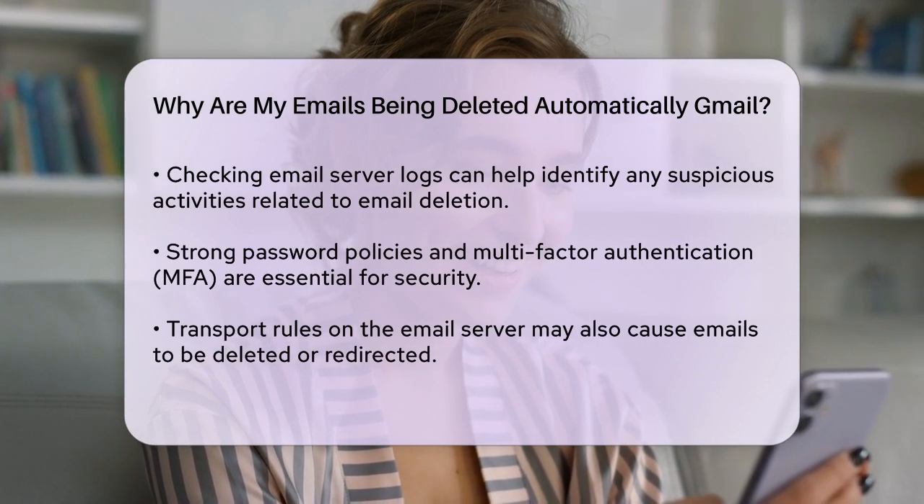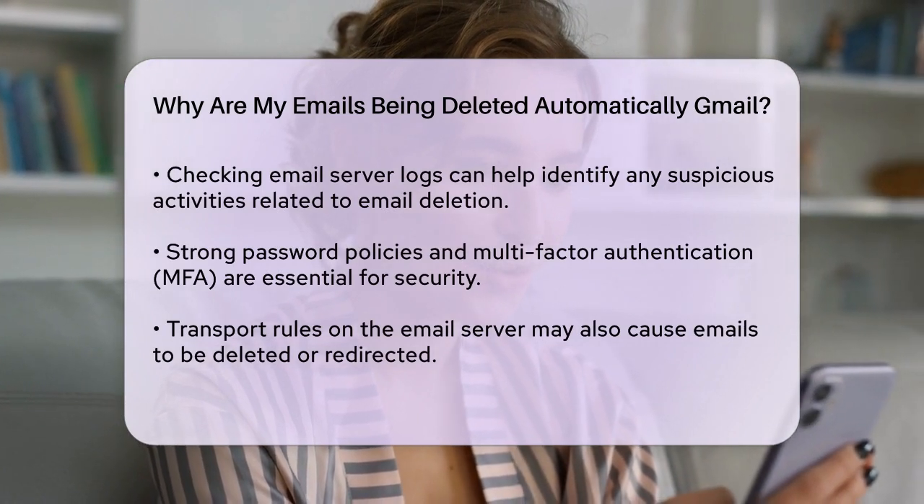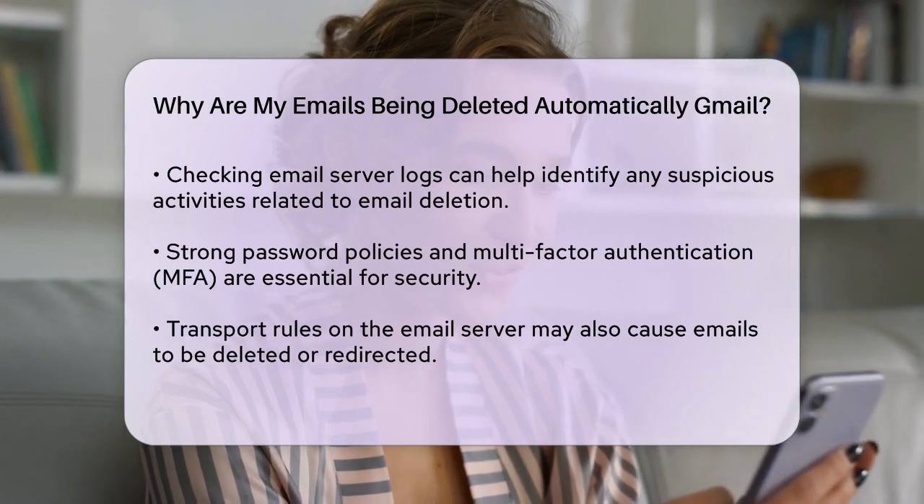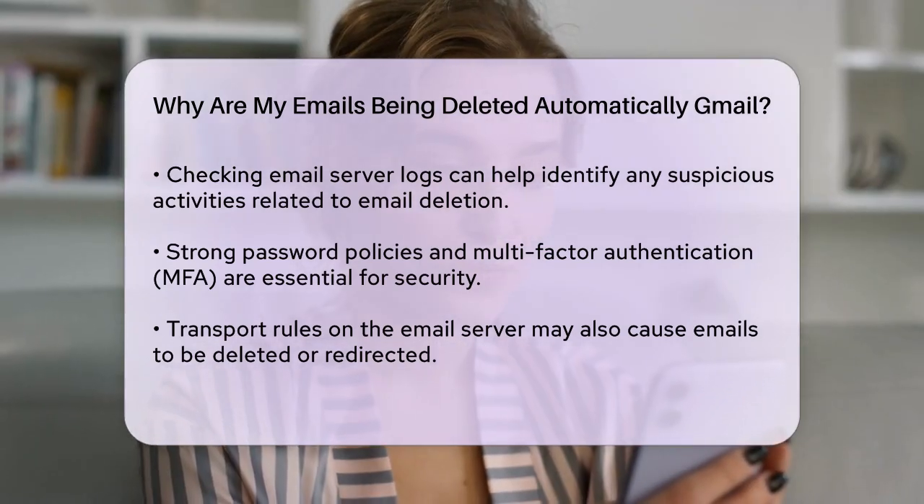Transport rules on the email server can also cause emails to be deleted or redirected. Check these rules to ensure none of them are causing the unwanted deletion of your emails.